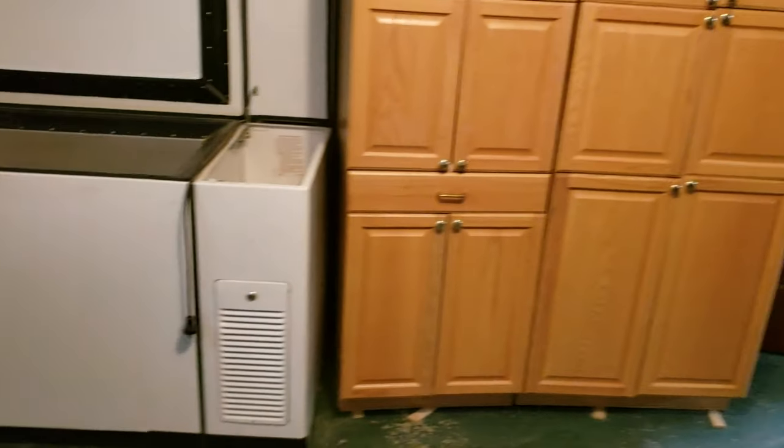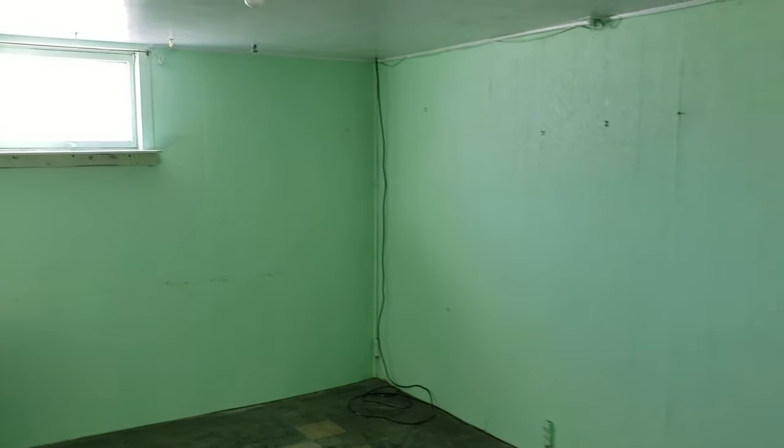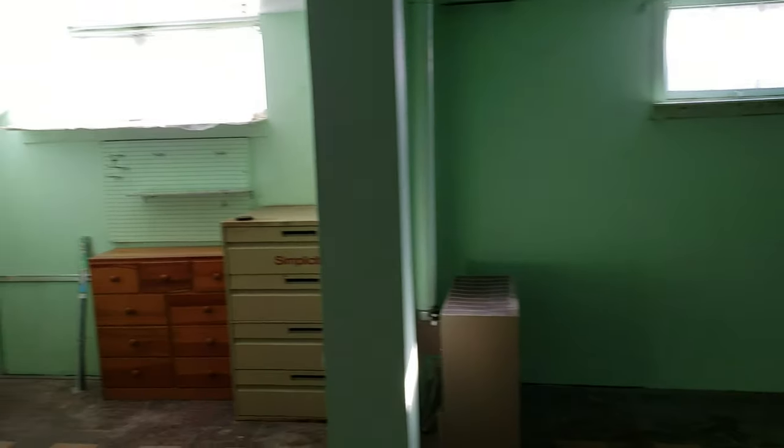Downstairs we have a full basement — it is mostly finished, but has very minimal electrical. I also want to point out that these are non-egress windows, so this is not a sleep space. We're advertising this as a two-bedroom, one-bath based on the upstairs. With this full basement there's a lot of flexibility — these cabinets will come out, as will this old non-functioning freezer, leaving a nice big room comparable in size to the upstairs — a great man cave, hobby room, or storage space.